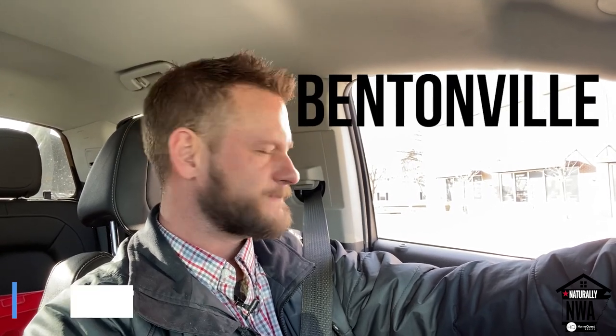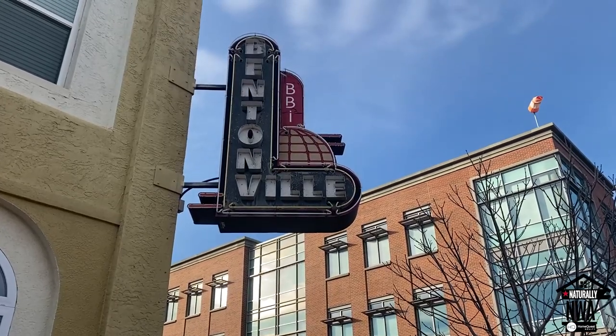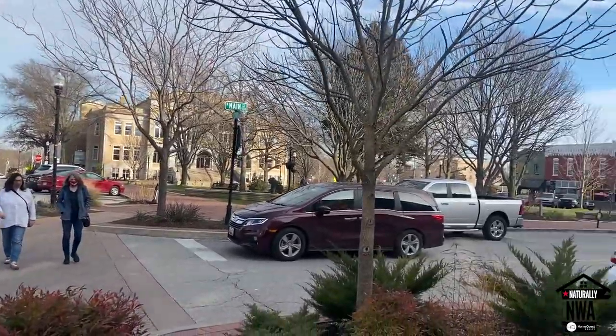Hey, what's up everyone! Welcome to another episode of Naturally NWA. My name is Eric Eby and today I'm going to show you guys around Bentonville. Bentonville is one of the most sought-after cities to live in in Northwest Arkansas, so I thought I'd give you guys a tour of some of the most popular areas to show you what it's like to live here.